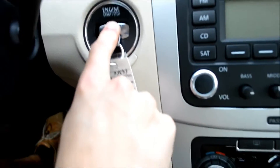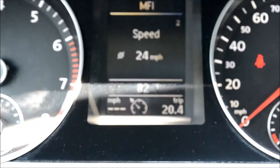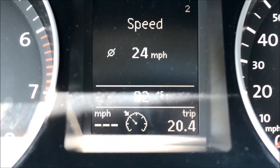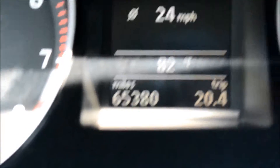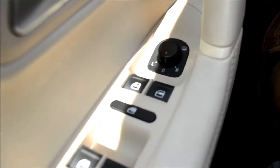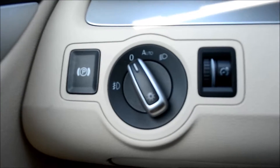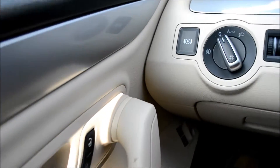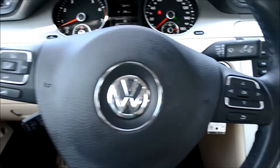Starting it up, you can see the mileage and the weather outside. Controls for lights, doors, windows, electric parking brake, and steering wheel controls.